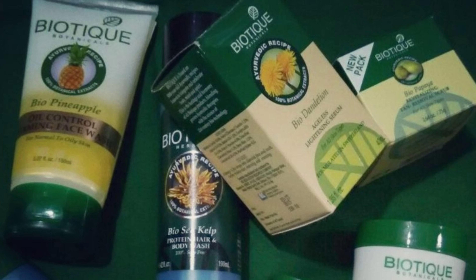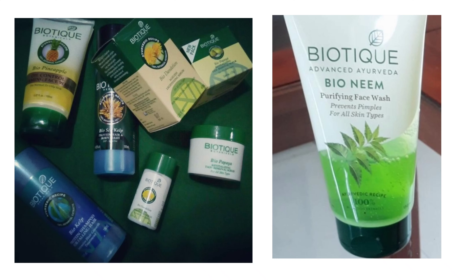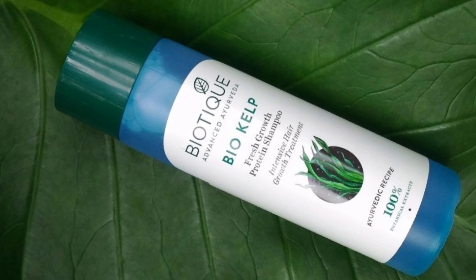Back then I really liked their products, so I ordered a bunch and tried them out. Some products worked for me and some didn't. The first product I bought was the pineapple face wash for oily skin, which was not at all good — it gave me breakouts.